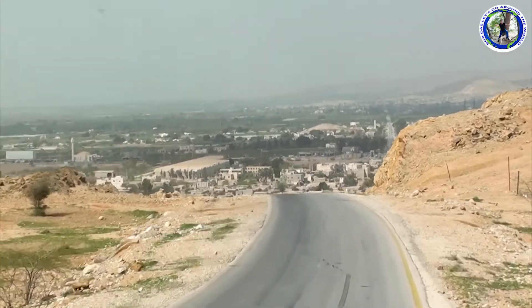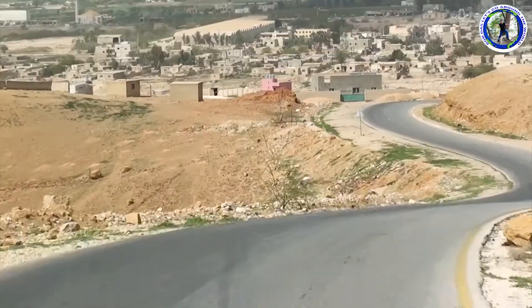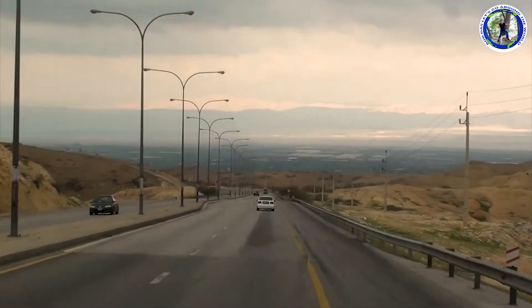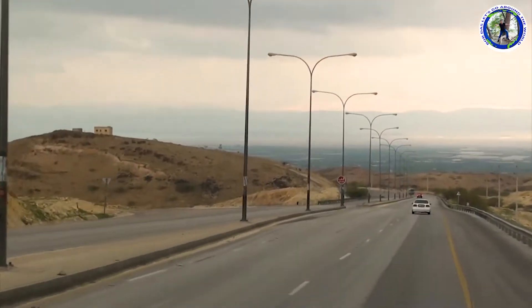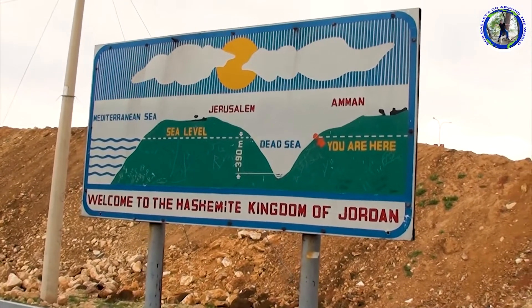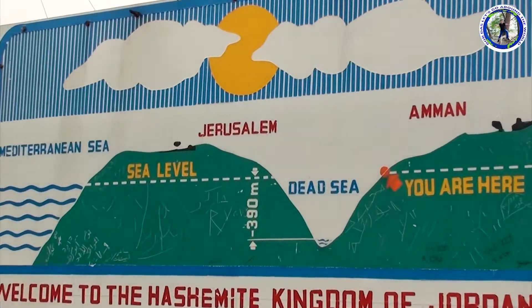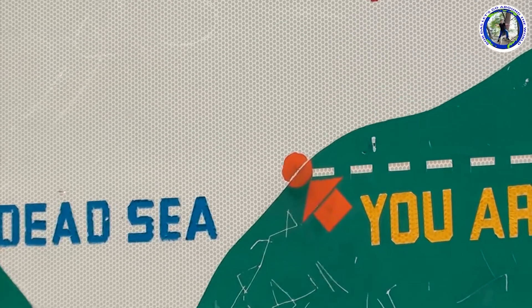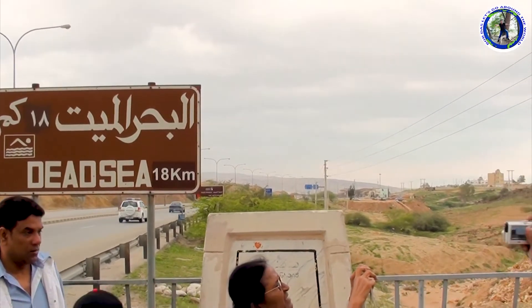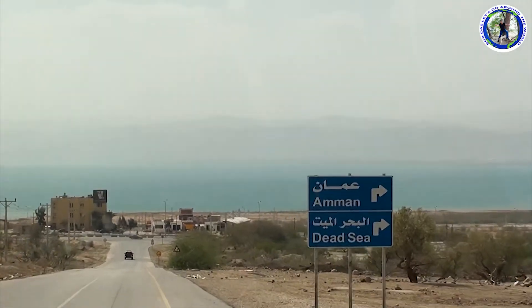The Dead Sea is one of the four saltiest bodies of water in the world. In front at a distance we can see the Dead Sea. On the diagram we can see we are standing at sea level, and the red spot shows our position. The Dead Sea is around 390 meters below sea level — a very unique feature. Now we can have a first glimpse; notice that we are going down below sea level.